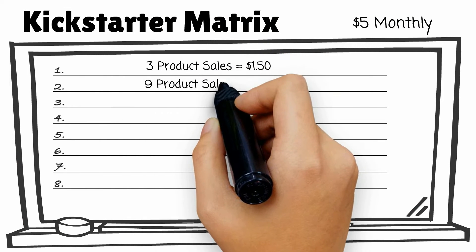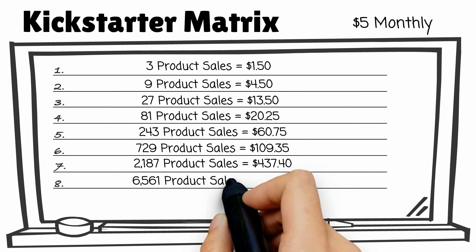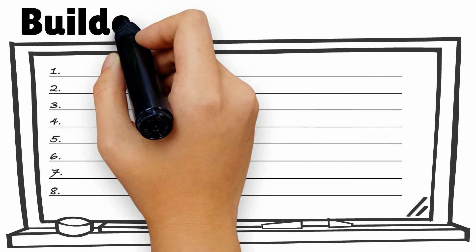This is where everyone begins. Starting as a kickstarter places you in a $5 monthly 3x8 force matrix that has the potential to pay you over $1,600 each and every month. This matrix fills left to right, top-down, filling each open hole as new affiliates join. Once you've accumulated enough leverage commission, our system advances you to the builder matrix.